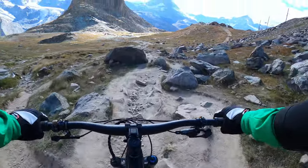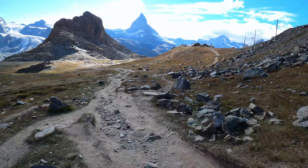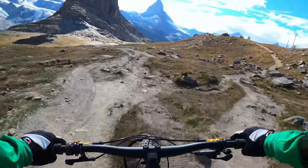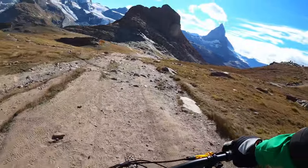Depending on if it keeps on going — tight squeeze, watch out for pedal strike. Depending on if it's going to stay flowy like this or if it's going to get steep again, but we'll see.